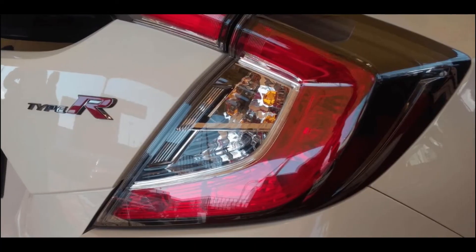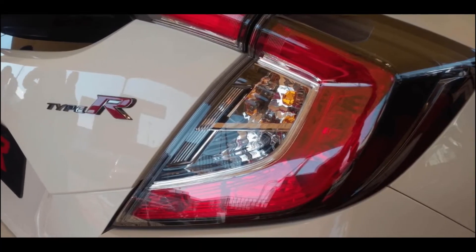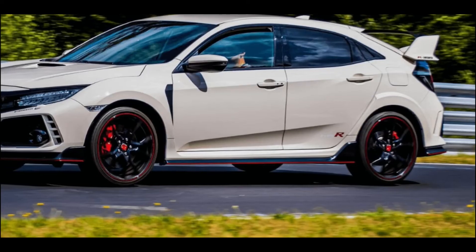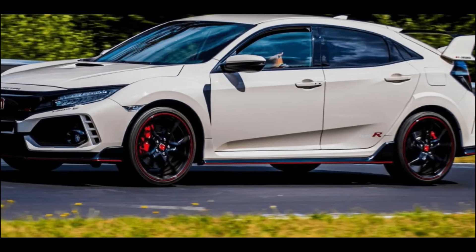2022 Honda Civic Type R — is it still the hot hatch king? At UCCars.com, we take cars seriously. Since its launch in 2017, the Honda Civic Type R has been running in a league of its own, far ahead of its front-wheel drive counterparts.